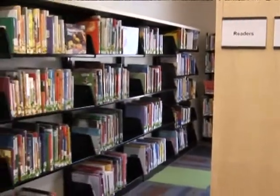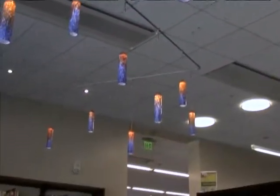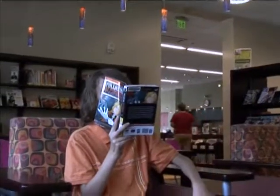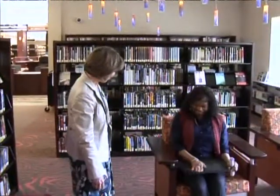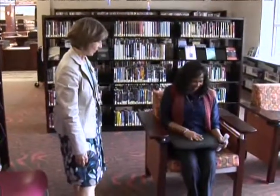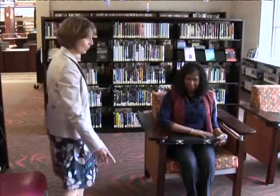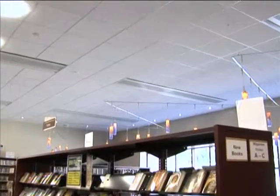This area here is the separate teen area. This was another thing that the community really asked for. You can tell there's interesting lighting here. These are chairs that will hold a laptop or a notebook, so the teens can actually work right here. And there's different carpet in here and different, interesting lighting.